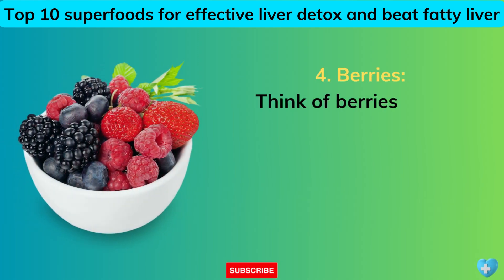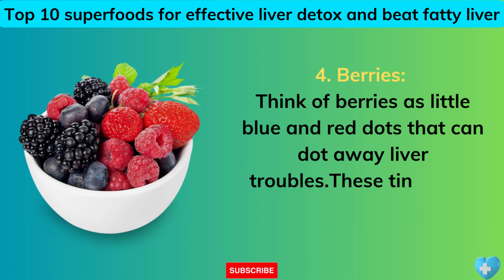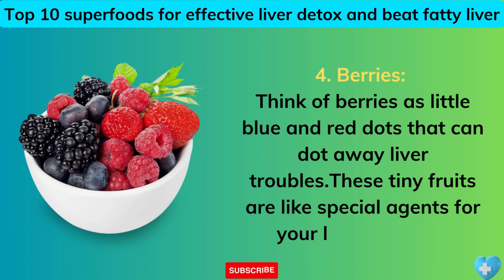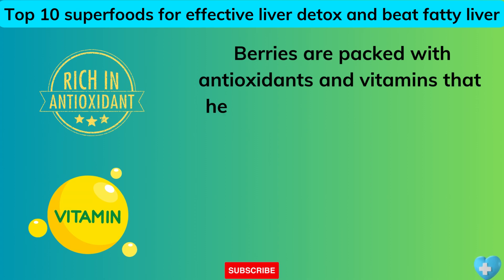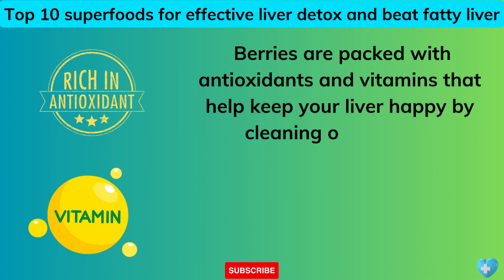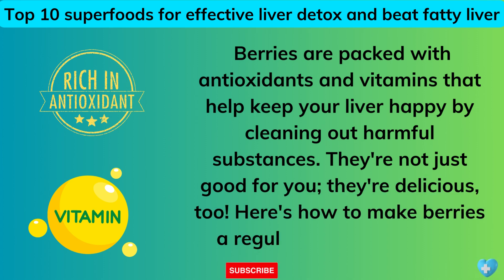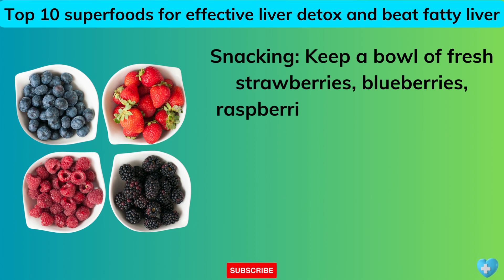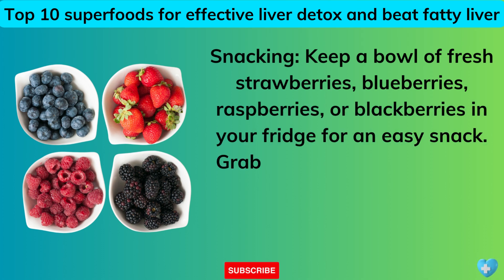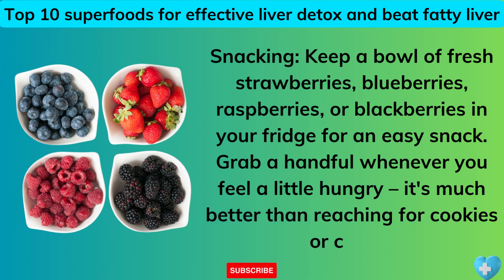4. Berries. Think of berries as little blue and red dots that can dot away liver troubles. These tiny fruits are like special agents for your liver's health — packed with antioxidants and vitamins that help keep your liver happy by cleaning out harmful substances. They're not just good for you, they're delicious too. Snacking: keep a bowl of fresh strawberries, blueberries, raspberries, or blackberries in your fridge for an easy snack — it's much better than reaching for cookies or candy.